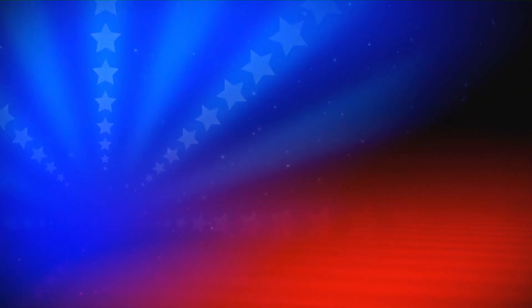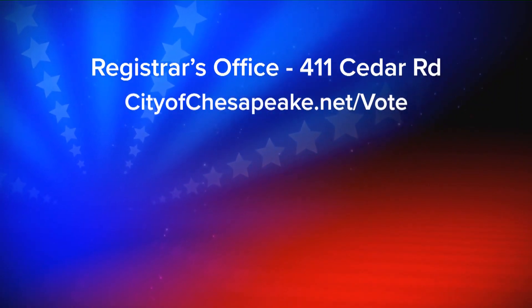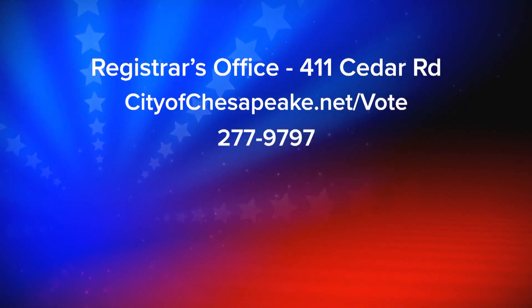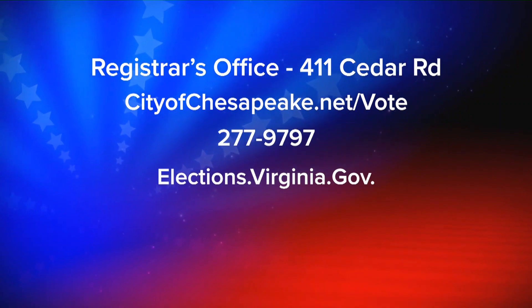When it comes to getting official voting information, there are two great resources. The Chesapeake Voter Registrar's Office can be found at 411 Cedar Road, online at cityofchesapeake.net/vote, and by phone at 277-9797. You can also visit the state website, which is elections.virginia.gov.